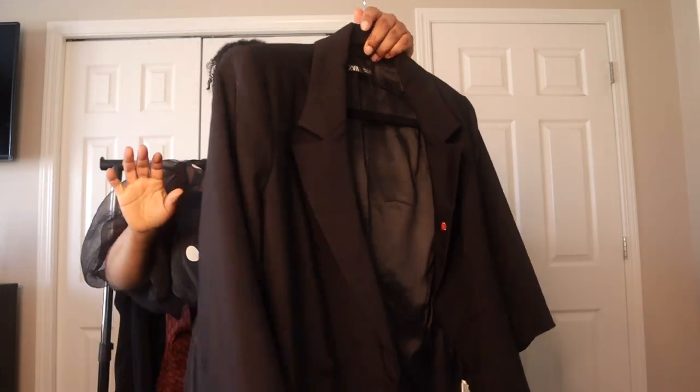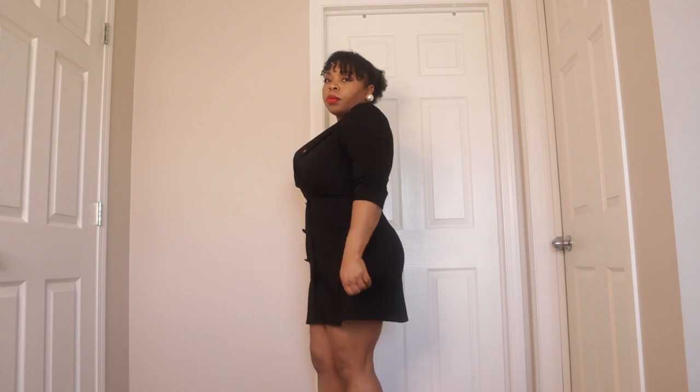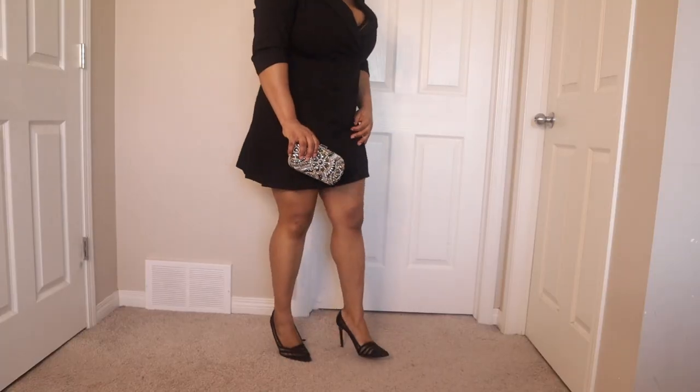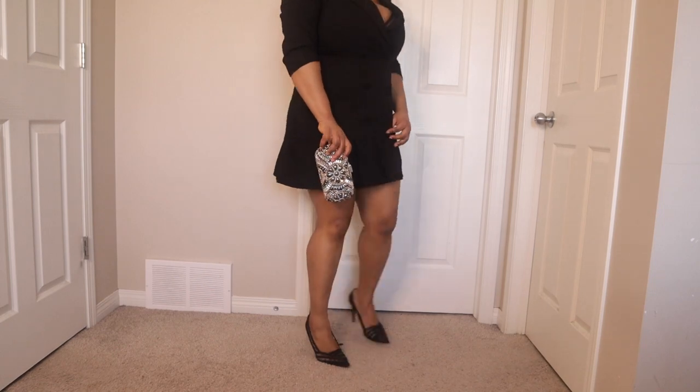I recreated that look with this piece also from Zara. I love the pleats detail at the bottom of this dress — it's just a very chic blazer look. I got this one like two seasons ago from Zara; they always come up with pieces like this, so go check their website if you're looking for something similar. I paired it with this purse from Aldo and my black pumps, which have a nice mesh detail.